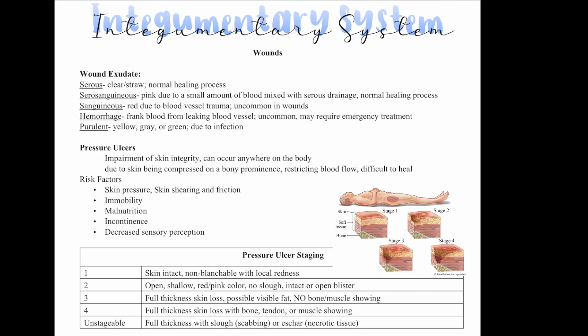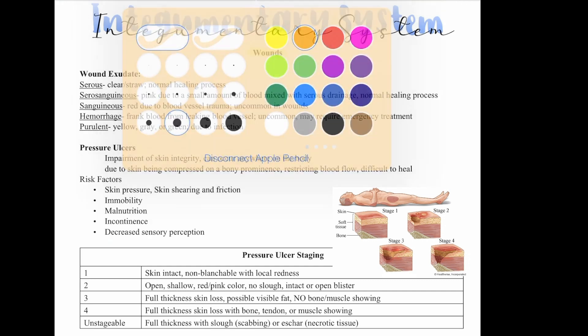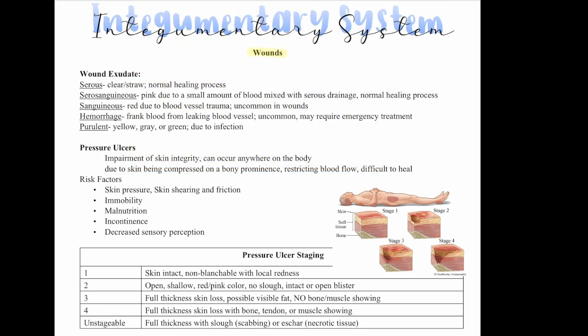The first thing we're going to talk about is wounds. When it comes to wounds, we have a couple of different kinds of exudates — things that a wound can leak, like fluid or pus. Serous exudate is clear or straw-colored; it is normal and part of the healing process. Serosanguinous exudate is pink due to a small amount of blood mixed with serous drainage, and this is also a normal part of the healing process.